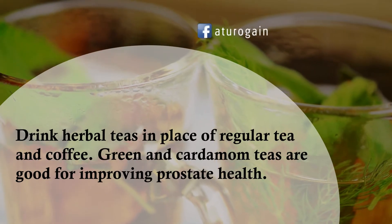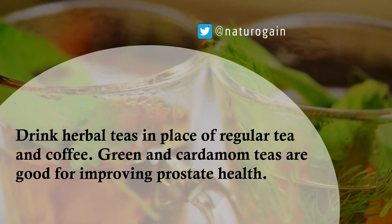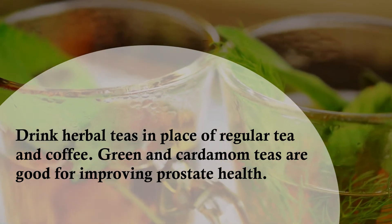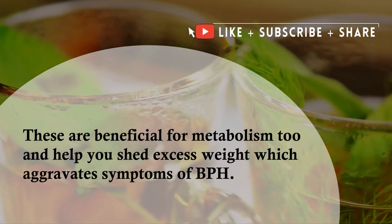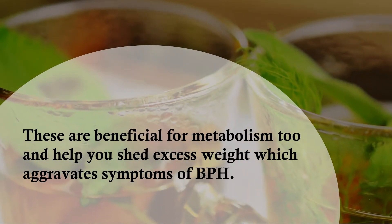Drink herbal teas in place of regular tea and coffee. Green and cardamom teas are good for improving prostate health. These are beneficial for metabolism too and help you shed excess weight, which aggravates symptoms of BPH.